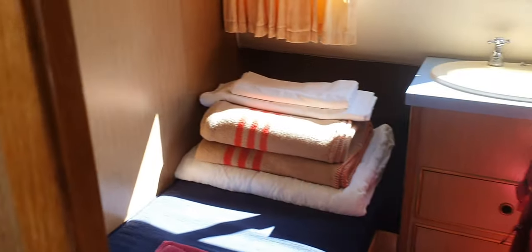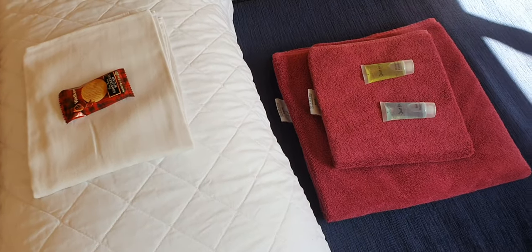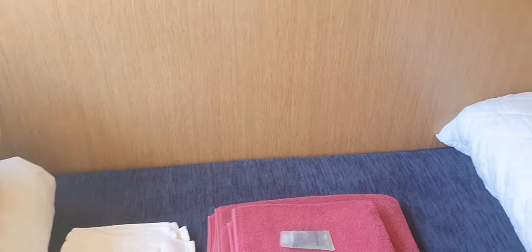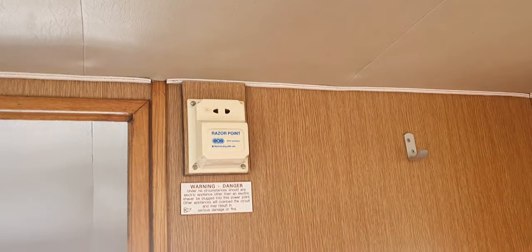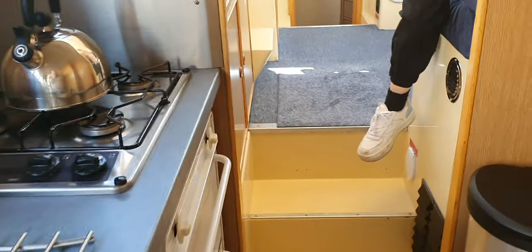We're now going into the next bedroom along — again a two-berth with the usual complimentary toiletries and body lotion, which is a really nice touch. There are reading lights above each bed, hooks, a razor point, main lighting, and a wash hand basin. There's storage underneath with drawers under the bed on both sides, a little cubby hole on either side, and heating in here as well.